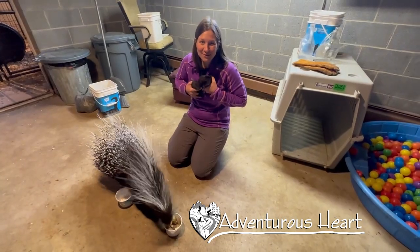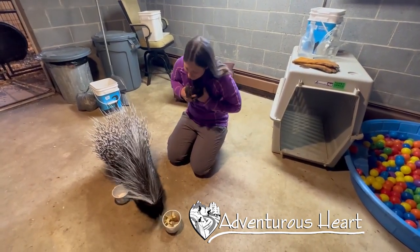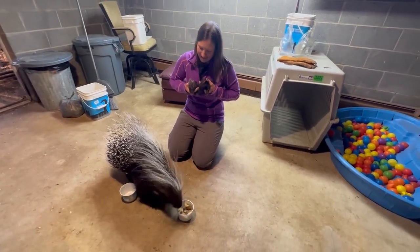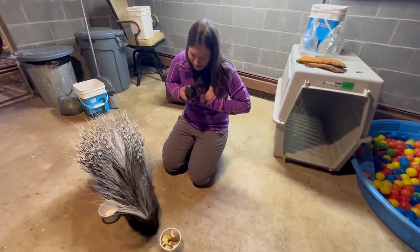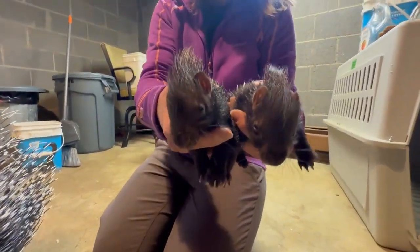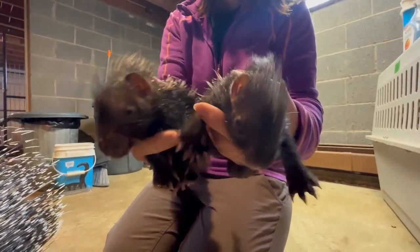Hello everyone, I'm Rachel with Adventurous Heart, and this is Mama Muenzi. Mama because just a day ago she had two new baby porcupines. Check out these two bundles of joy.